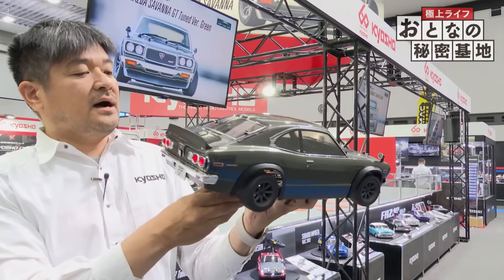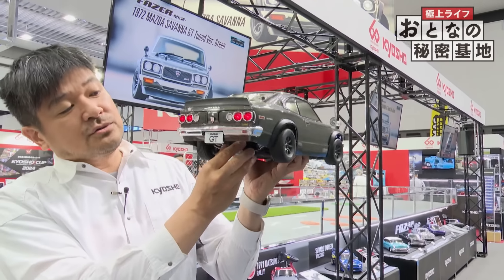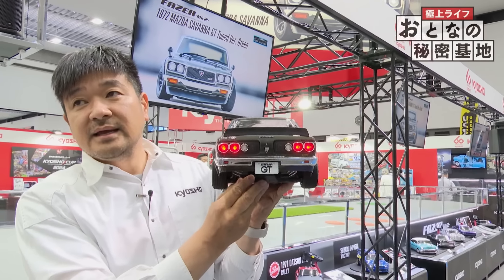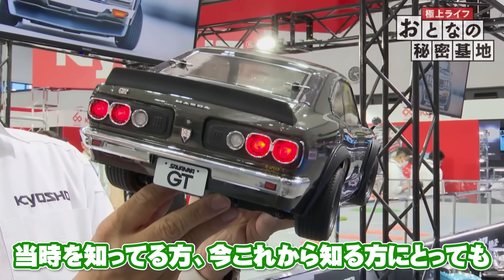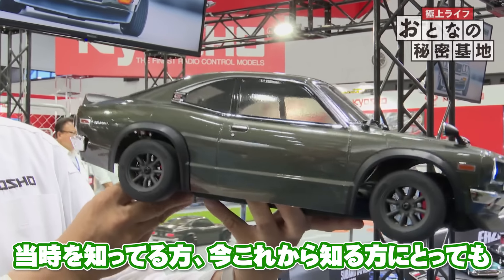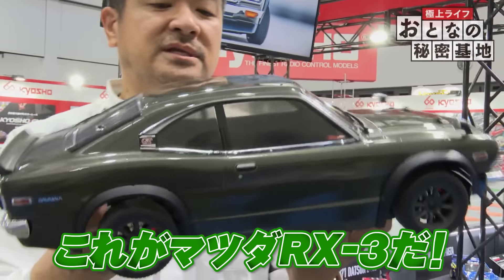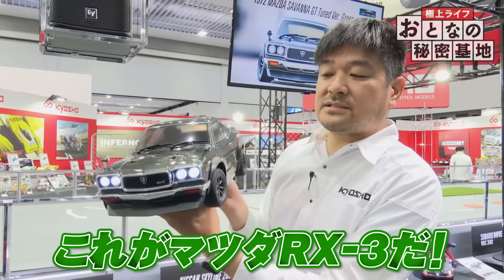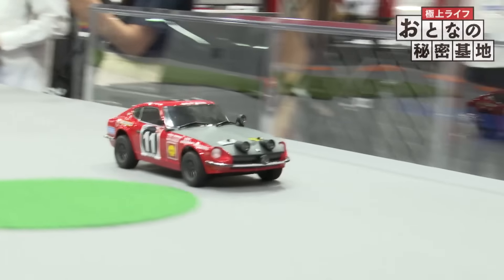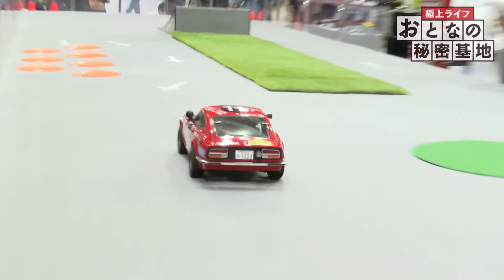メッキのパーツ、アイライン、グリルの周り、フロントのチンスポイラーのところもブラックのマット塗装にしていて、そのカラーリングのコントラストとメッキ処理によって、かなり立体的に顔がゴージャスにできているというふうに見えると思うんですね。